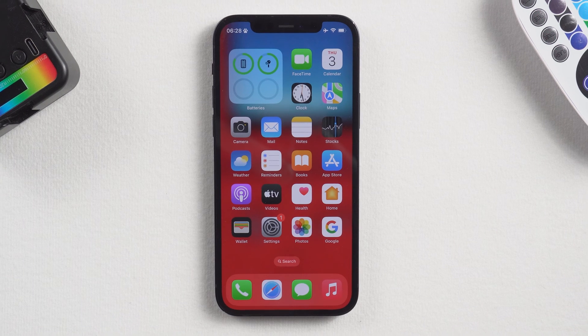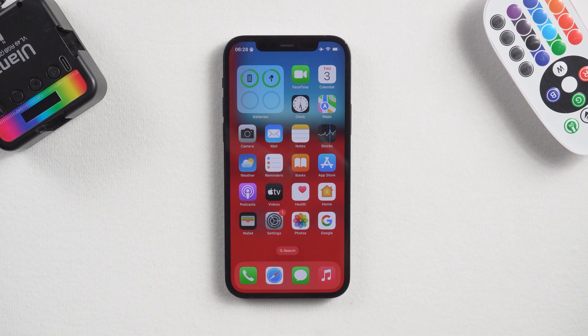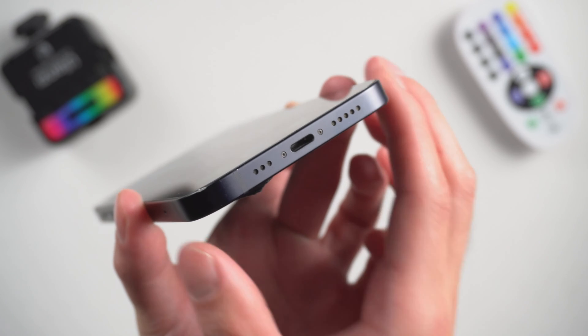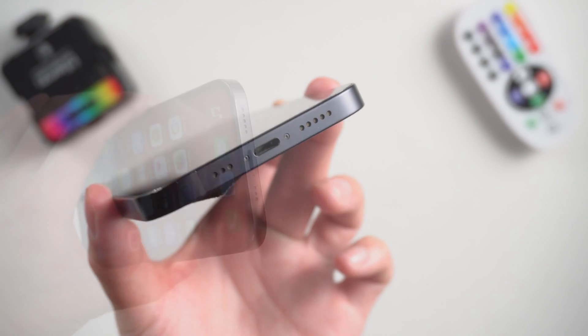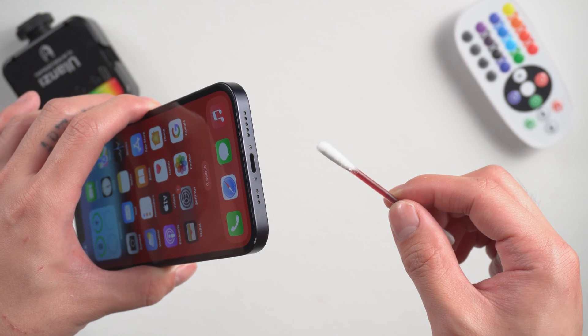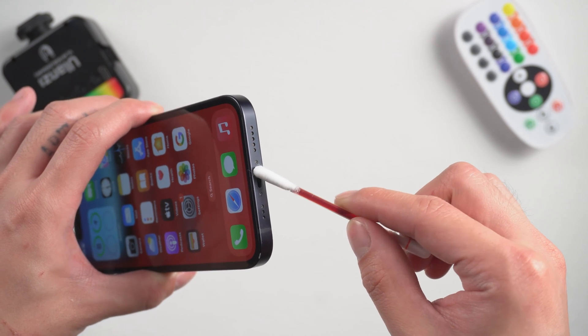Method 1: Check the charging port. If your device is charging very slowly, you should check the charging port for any dirt or debris. Your device will have trouble charging if something gets accumulated in the port. Once found, clean it with some tools or compressed air.